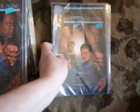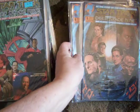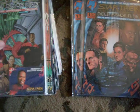Star Trek Deep Space Nine number one — a variant color cover. Several copies as you can tell. Creators include Mike Barr, Terry Pallett, and Gordon Purcell. There's number two.